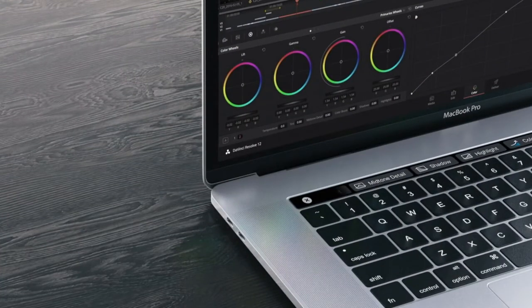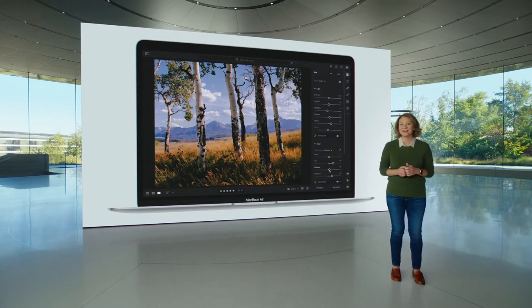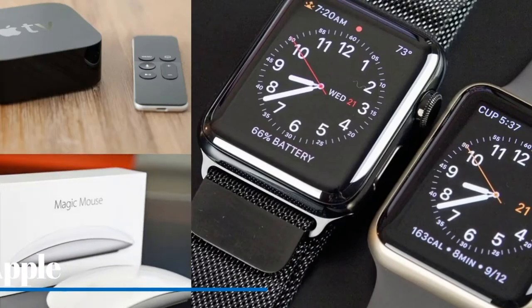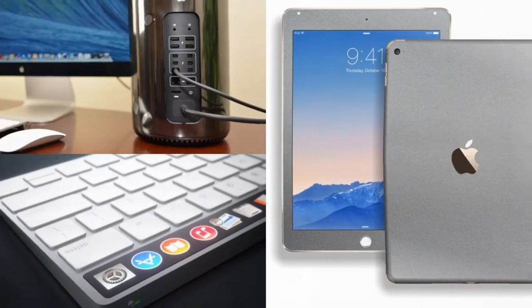As for the price, that's dictated by the devices the M1X finds itself inside. The MacBook Pro 14 is set to replace the existing MacBook Pro 13, which starts at $1,299. The MacBook Pro 16 starts at $2,399. However, we have heard talk of price increases for these devices, so don't be surprised if you have to pay a little extra for an M1X laptop.